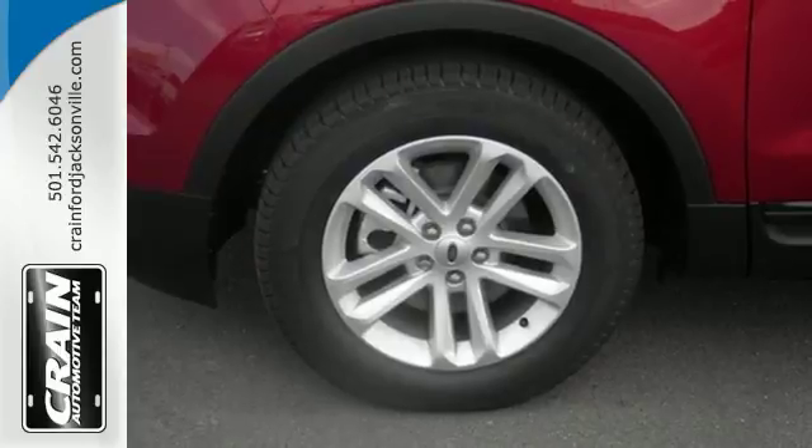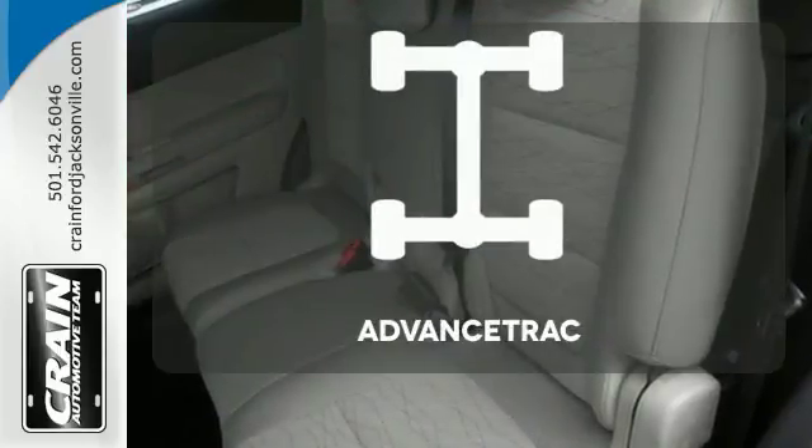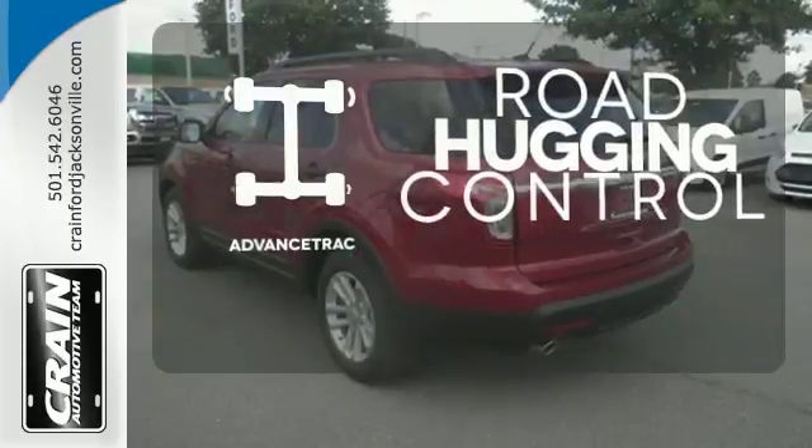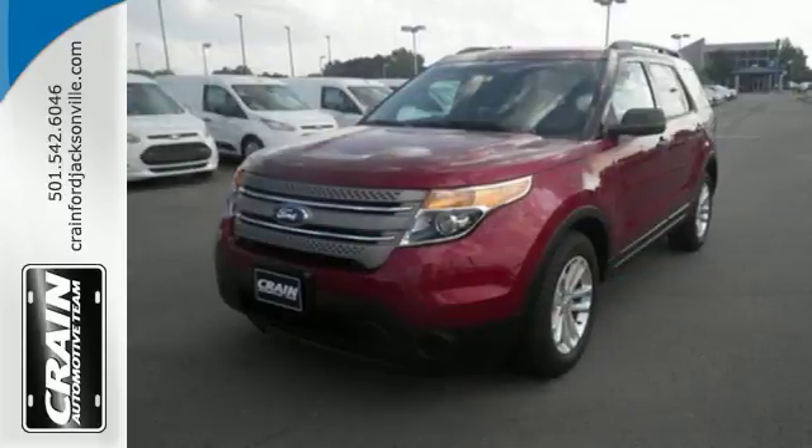Plus, you'll take everyone and everything with you, thanks to the standard third-row split bench seat. Advanced Track helps you stay on the straight and narrow. With sport-inspired design and rugged capability, you can have it all.